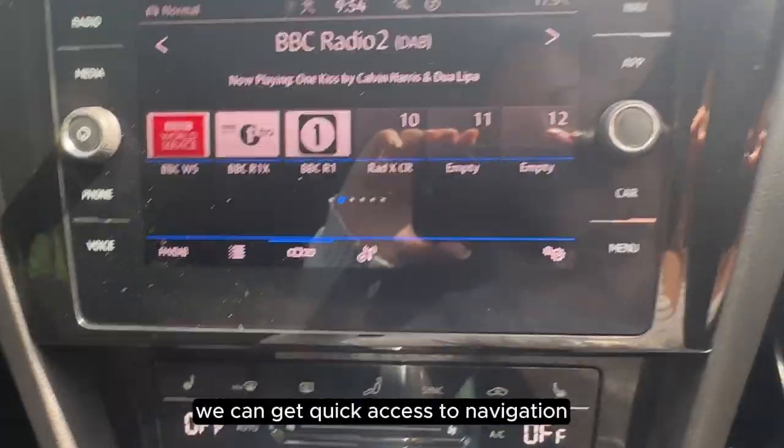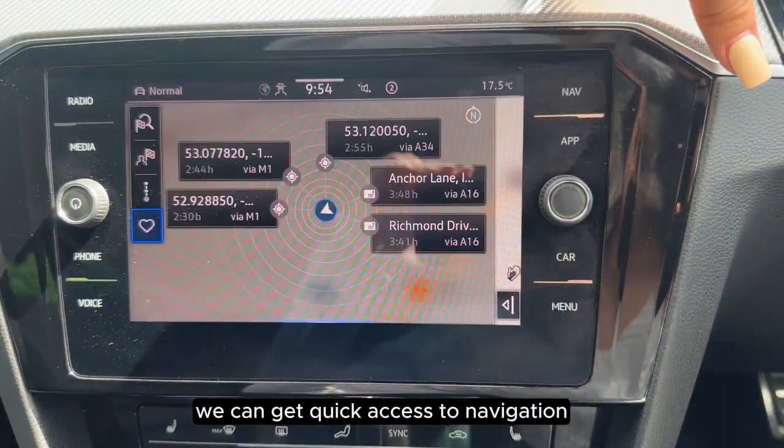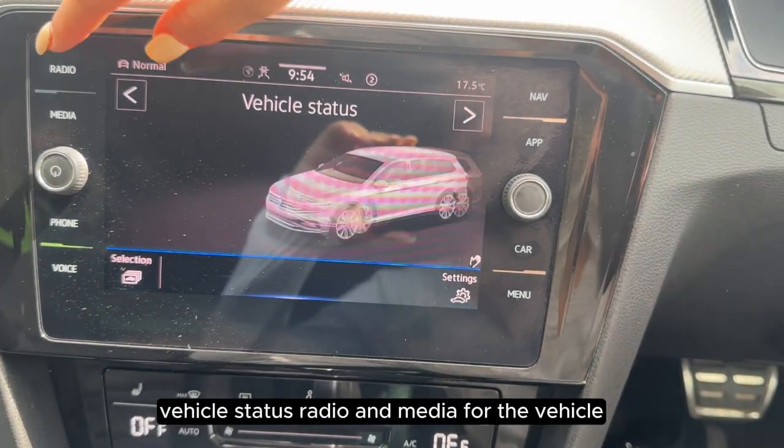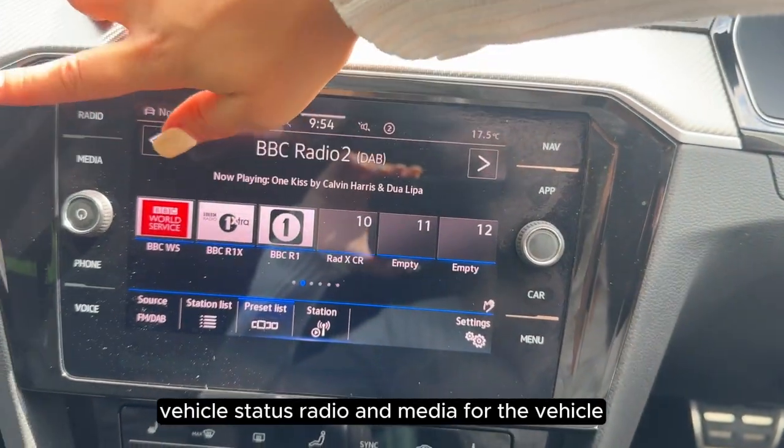On the touchscreen we can get quick access to navigation, Apple and Android CarPlay, vehicle status, radio and media.